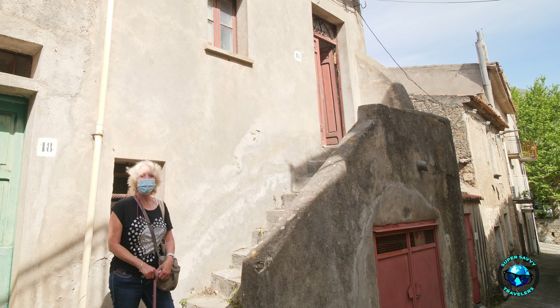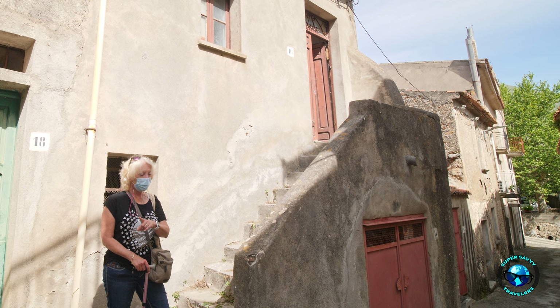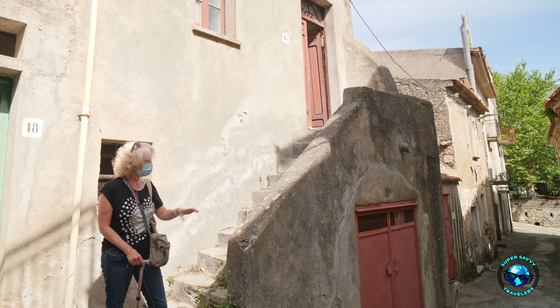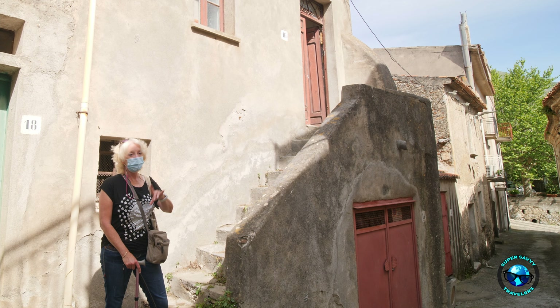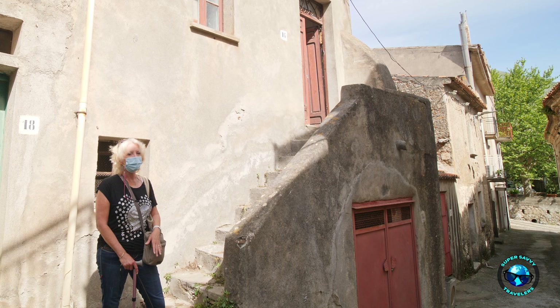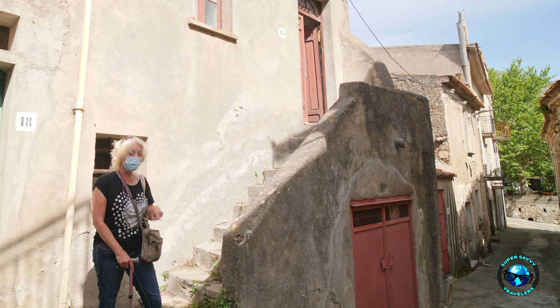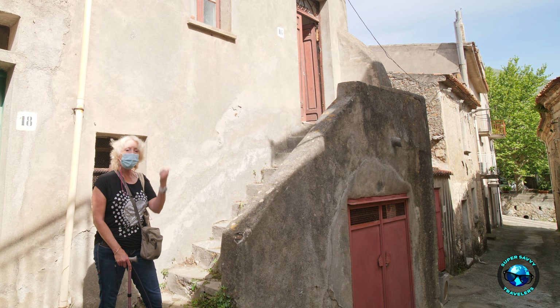Hi guys, Chris here with Super Savvy Travelers. We are in the back of the village of Santa Dominica Talao on one of the little vias that comes up here. The nice thing about this is you can drive your groceries right to your front door, unlike some places like our house where you have to walk up and down a few stairs and ramps. Good for the heart, but this is nice if you have mobility issues or you just don't feel like walking that much. Come on, we're gonna go take a look.